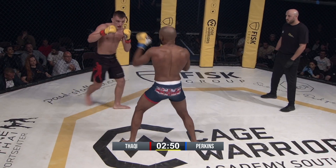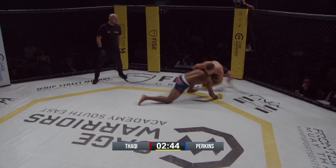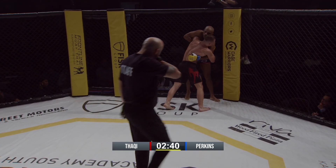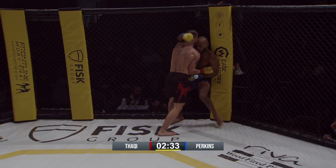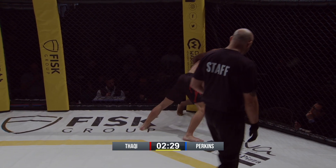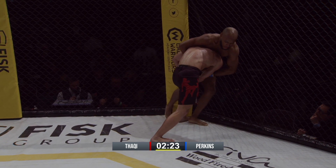That guy's coming out fast. I like Perkins' hand speed — he's really quick, a ball of energy. Now he's looking for the takedown. That was a great shot in deep, but Thakki with the defense. I'd love to see Perkins start framing off that head. He's got that ability, he's got the strength. Just like that — mix it up, force Thakki's head to move. Great job there by Perkins.